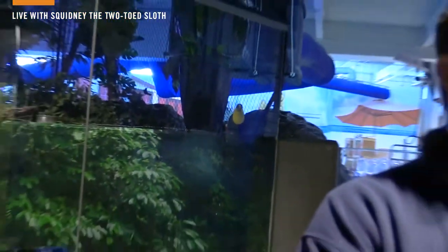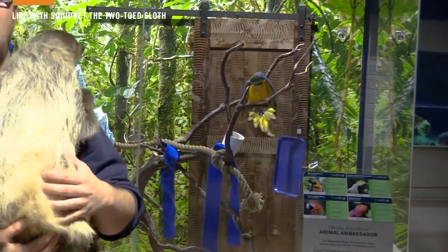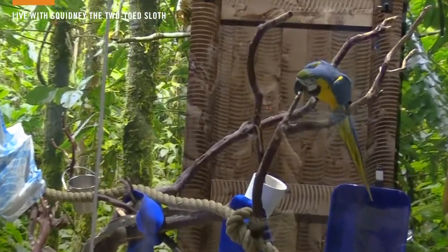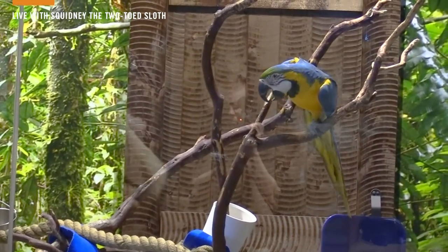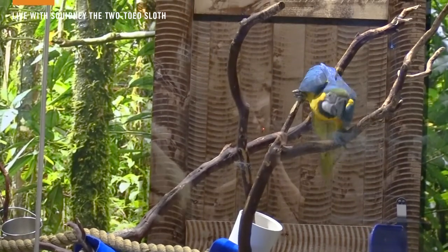Another one of our animal ambassadors is actually one of our star celebrity ambassadors because she loves to put on a little bit of a show. That is Calypso, and Calypso is our blue and gold macaw. The blue and gold macaw is a really cool bird also found in Central and South America. Calypso is still pretty young — she's only about a year to a year and a half at this point. She is full grown, but macaws can easily live about 60 to 80 years, sometimes even longer than that.